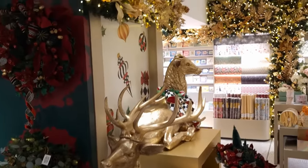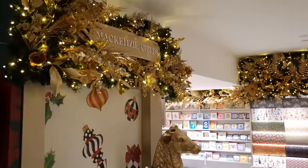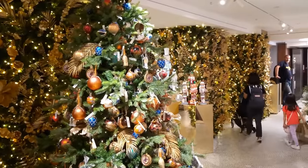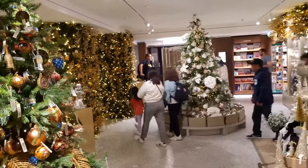And check out the stags - it looks like someone's actually stolen the antlers. Right, let's continue our search for more Christmas decorations. Yes, here we go, loads more to come.